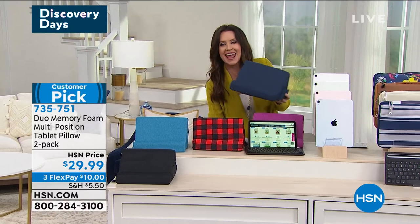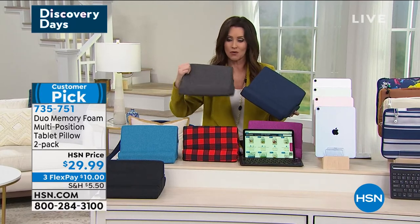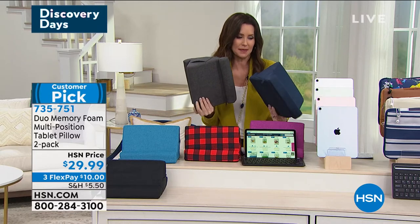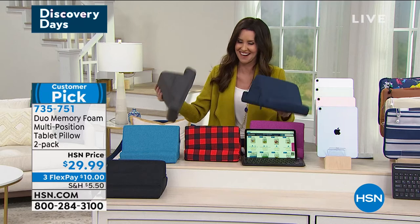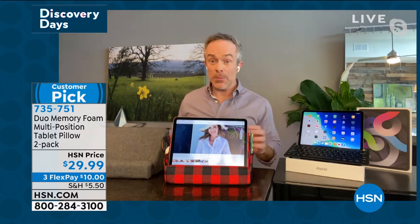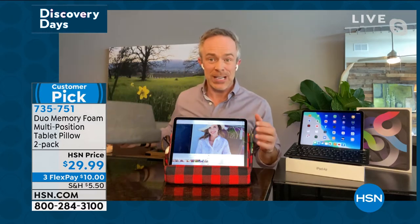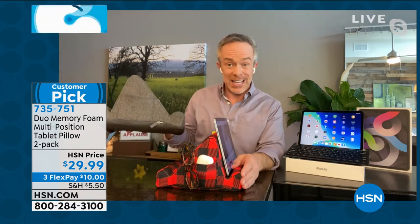For $29.99, you're getting a two pack — great for studying, reading, and using any of your tablets. $10 gets them home. We're all working from home so much more, which means on the couch, on the bed, wherever you are. What's great about this is it reduces tech neck — I don't have to hold it. It's memory foam, machine washable, and has two different viewing angles: a 50-degree angle and a 70-degree angle, so you have the right viewing experience without constantly cranking your neck.